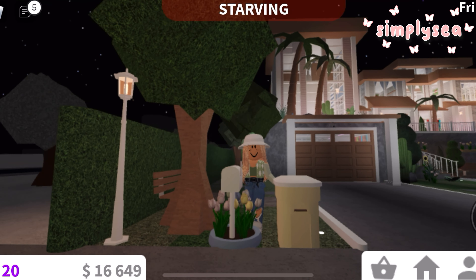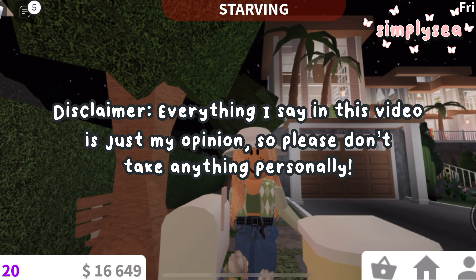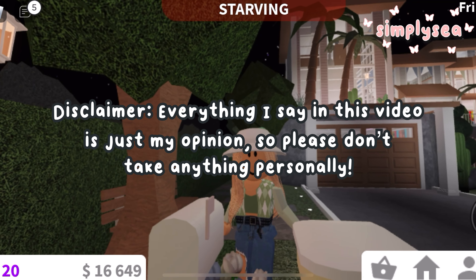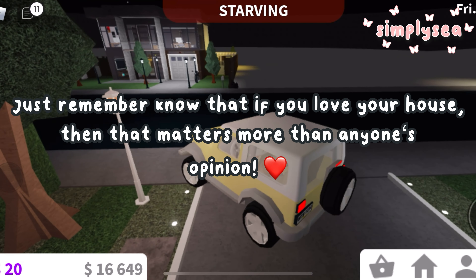Hey guys, it's simply c and welcome back to my channel. Today I'll be looking at other people's houses in Bloxburg, then rating them and giving the people some tips and tricks so that they can help improve their house.